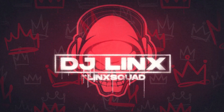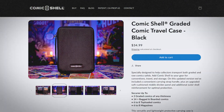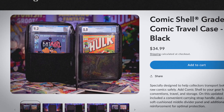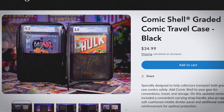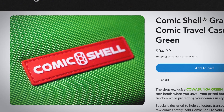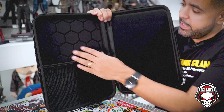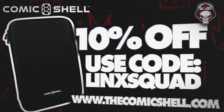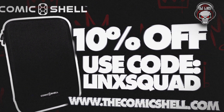DJ Lynx is in the building. Before we continue on, make sure you head on over to thecomicshell.com and pick up your Comic Shell. It is the ultimate carrying case for your raw and slab comics. It fits about 20 raw books or two slabs comfortably. This is the only carrying case that you'll catch me at a con with. Head on over to thecomicshell.com and use code LINKSQUAD for 10% off your order.